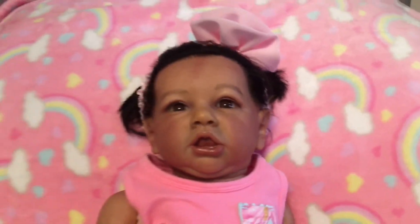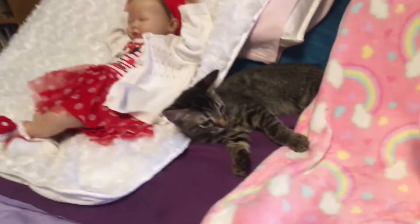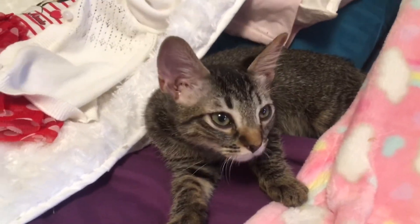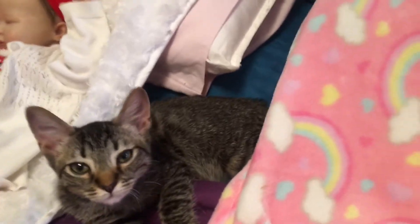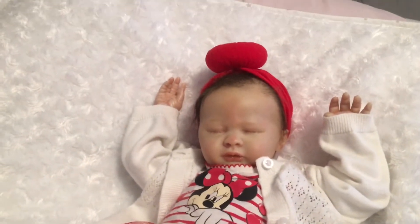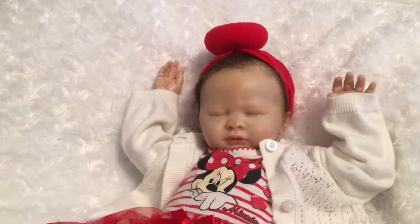She's also got little pink high tops and she's laying on a pink rainbow blanket. Let me pull Mikey away from his sister Lizzie — these are my foster kittens. That's Lizzie, she's about two months old, and Mikey's about two months too. And here's my Kalani, she's wearing her Minnie Mouse outfit with a little white sweater.